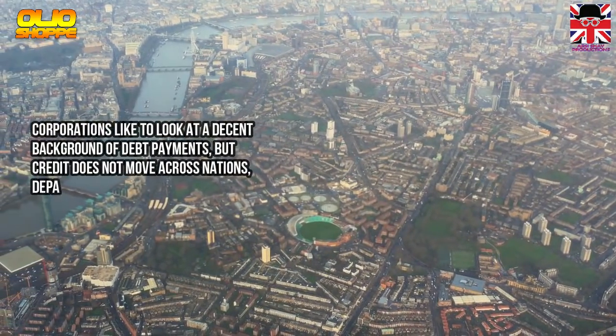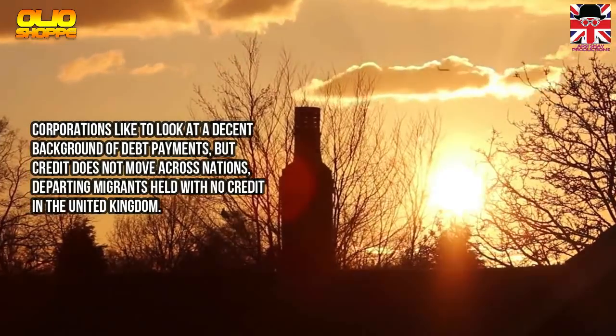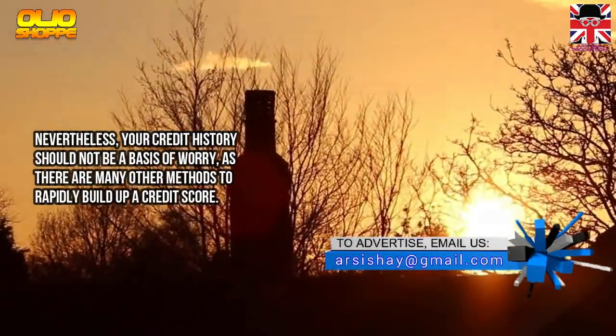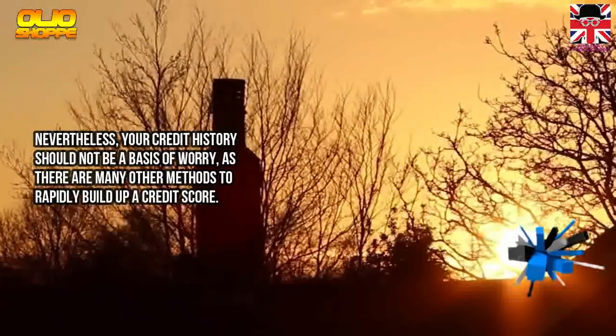Corporations like to look at a decent background of debt payments, but credit does not move across nations. Departing migrants are left with no credit in the United Kingdom. Nevertheless, your credit history should not be a basis of worry, as there are many other methods to rapidly build up a credit score.